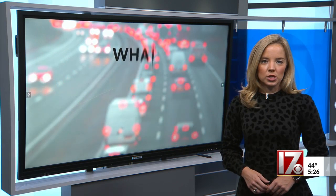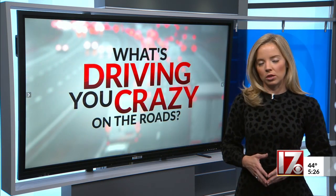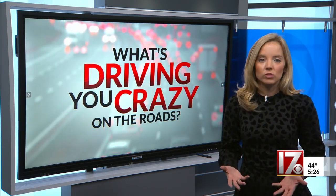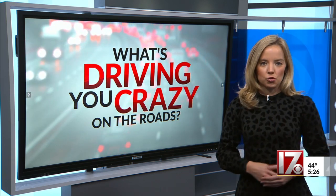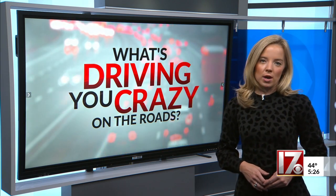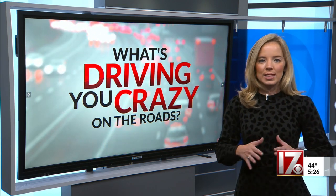The Department of Transportation told me sign visibility will improve as leaves fall heading into the winter season. But what about cutting those tree limbs back? I am told work could happen in the spring, though DOT is talking to a local contractor right now to cut back some of those tree branches between US 1 and NC 540 this winter and before growth happens again in the spring.